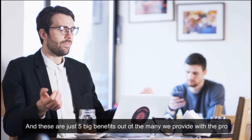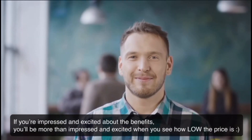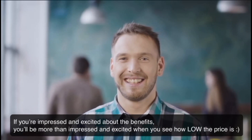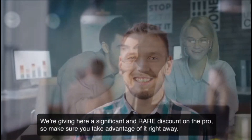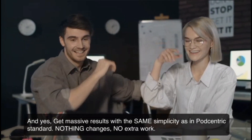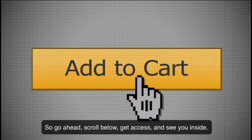And these are just five big benefits out of the many we provide with the Pro. If you're impressed and excited about the benefits, you'll be more than impressed when you see how low the price is. We're giving a significant and rare discount on the Pro, so make sure you take advantage of it right away. Get massive results with the same simplicity as in Podcentric Standard — nothing changes, no extra work. Go below, get access, and see you inside.